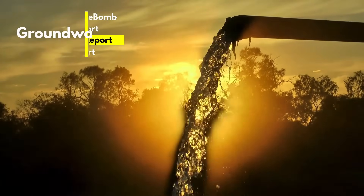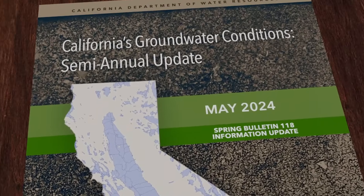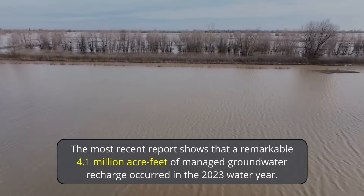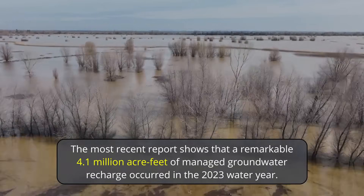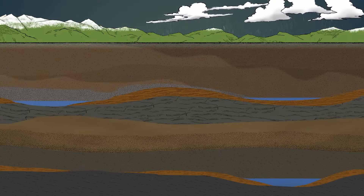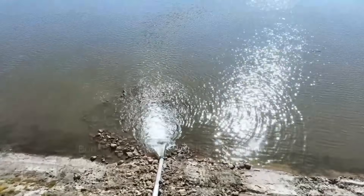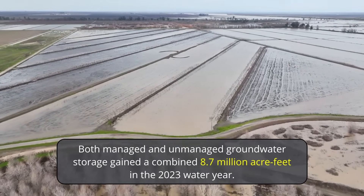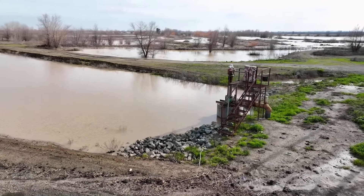Twice a year, the California Department of Water Resources releases a Groundwater Conditions Report. This report provides the most up-to-date data and information on current groundwater conditions in the state of California. The most recent report shows that a remarkable 4.1 million acre-feet of managed groundwater recharge occurred in the 2023 water year. Managed groundwater recharge is where water is deliberately directed or injected into underground aquifers to replenish groundwater levels. Overall, both managed and unmanaged groundwater storage gained a combined 8.7 million acre-feet in the 2023 water year.